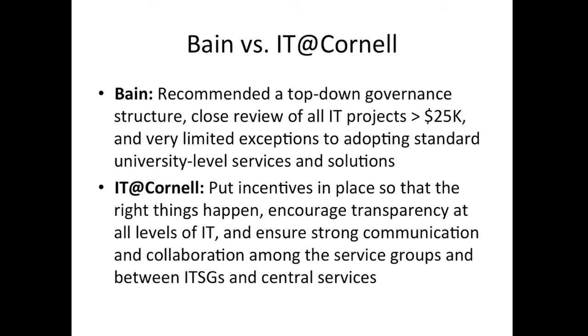At Cornell, we've strived to put incentives in place so that the right things happen — encouraging transparency at all levels of IT, making it clear what decisions each IT service group is making, what central IT is doing and charging for, and ensuring strong communication and collaboration among the service groups and between service groups and central services.